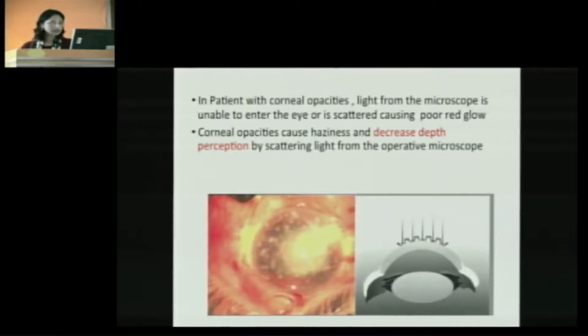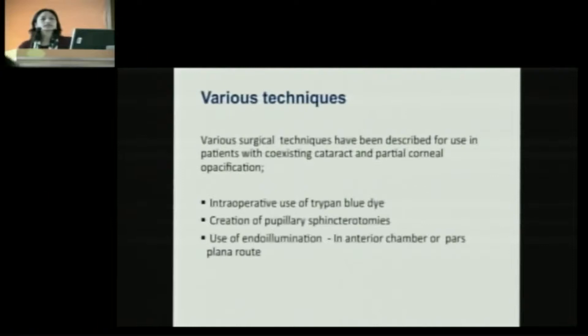Various techniques are available to enhance intraoperative visibility in such eyes, like use of intraoperative trypan blue dye, creation of pupillary sphincterotomy — especially if there are adherent glaucomas — and use of endoilluminators that can be placed either in the anterior chamber or through the pars plana.